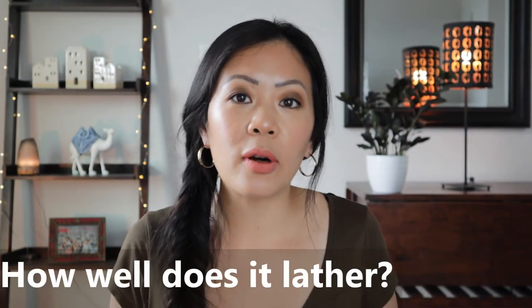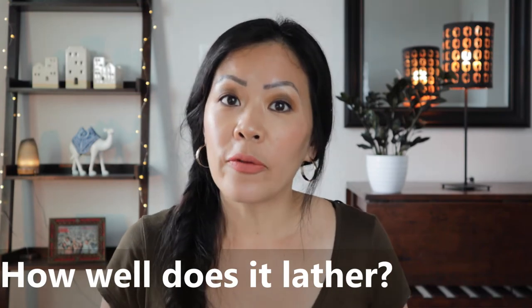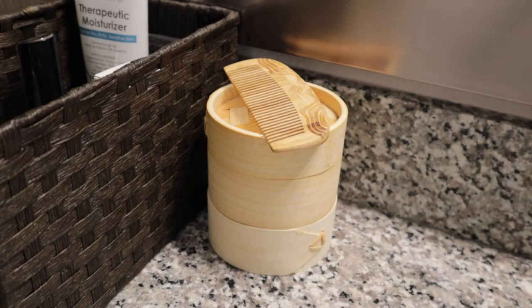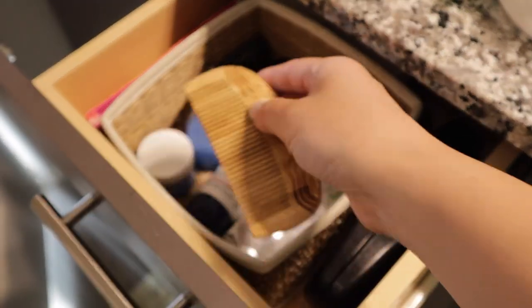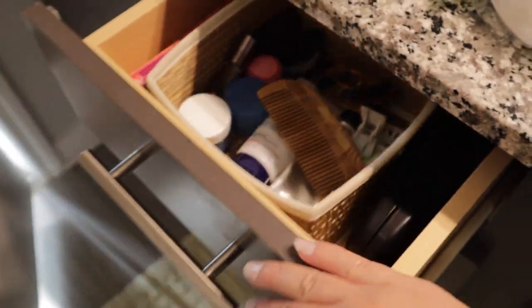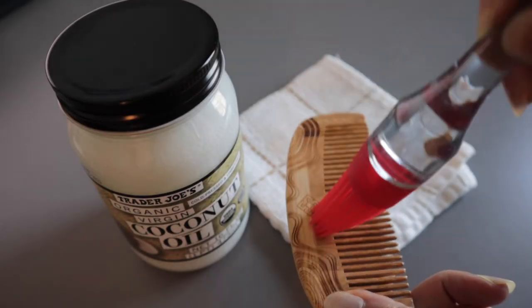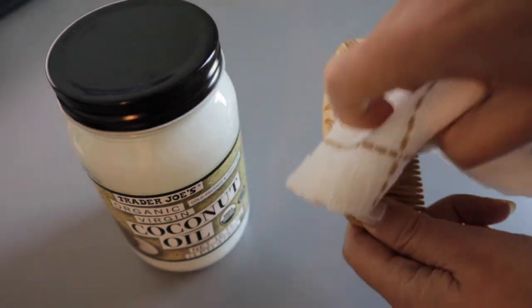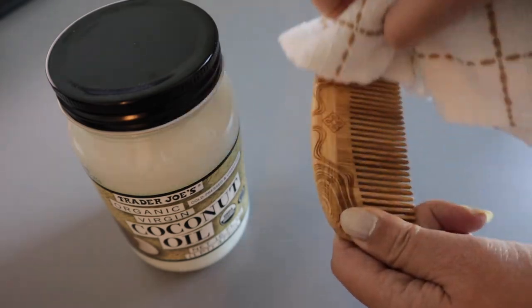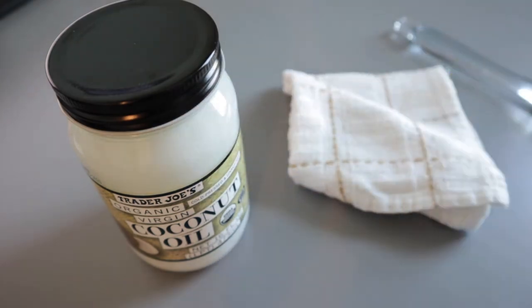How should you care for a Viori comb? First, keep it on a dry surface or inside a drawer, because over time water will destroy the health of any wood. Down the road — after about half a year of use — it would not be a bad idea to rub some coconut oil on the comb, let the oil get absorbed into the wood for about an hour, then wipe it clean with a soft cloth. This will help extend its life.